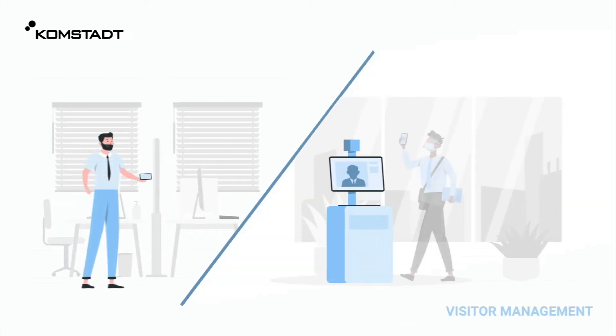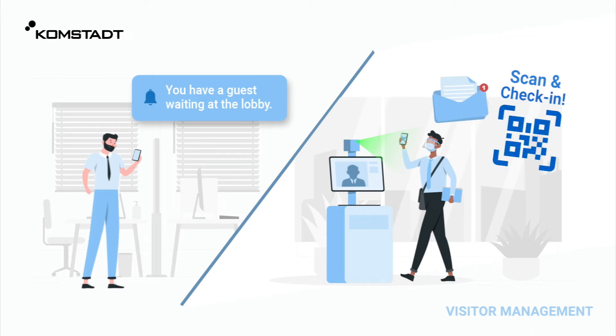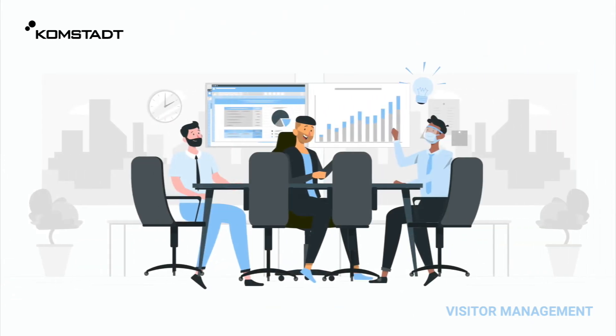As his meeting ends, he's alerted about his guest's arrival, all because the visitor management system had sent a QR code to Tom's guest a few days ago to make today's meeting as smooth as possible.